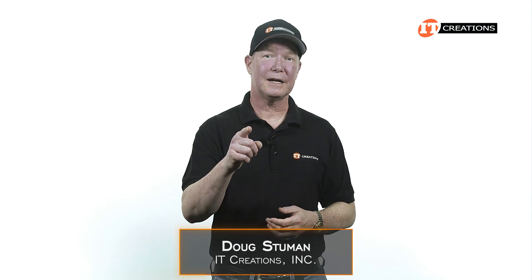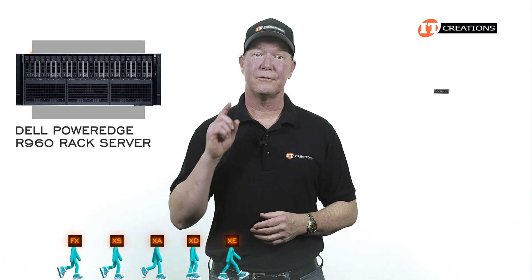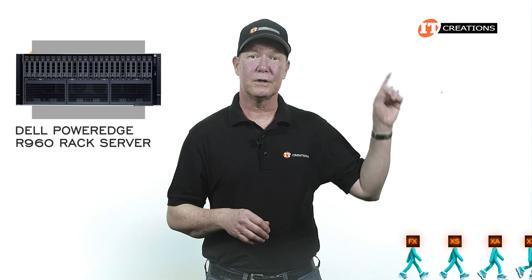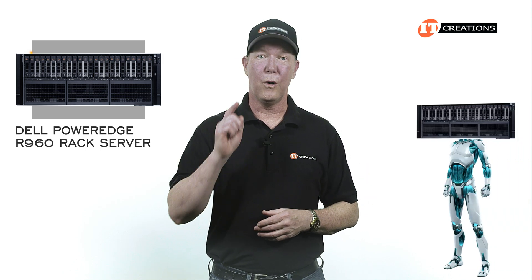Hi there, Doug Stumwin with IT Creations, with Dell's flagship server, the Dell PowerEdge R960. I'm quite sure a few extra suffixes for this platform are on the way, like for the R940, which also has the R940XA. You can see one of those videos right here, and I've posted some links in the description below. For now, it's just the R960, but what a machine!